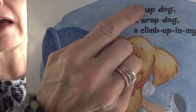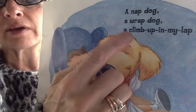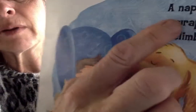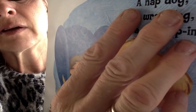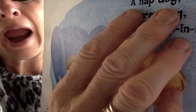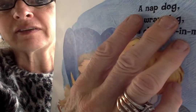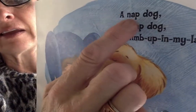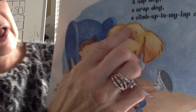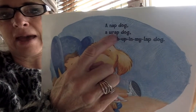I see a word family: ap. We've had that. If I know ap, I know nap. And remember W and R — the W is quiet when they come together as letter friends. We don't say 'whap,' we say 'r.' We don't hear the W when these two come together. A nap dog, a rap dog, a climb up in my lap dog. You know ap, you know nap, rap, lap. Rhyme and rhythm again.